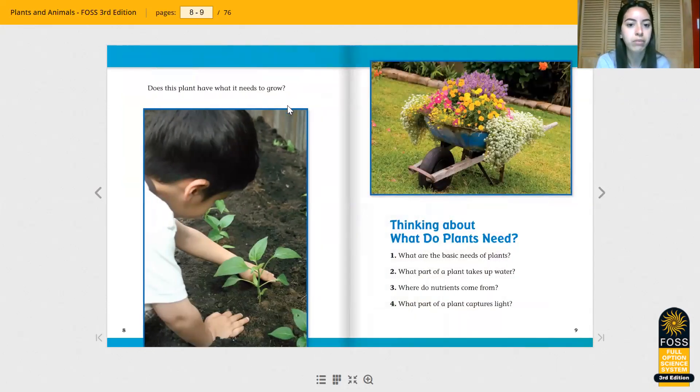Does this plant have what it needs to grow? I can see it has a lot of space to spread out. I can see it has some nice soil to get all those nutrients. And I can see that the soil looks wet, so this boy probably watered the plant. And I can observe that he's planting it outside, so the plant is going to have nice fresh air and it's going to get sunlight.